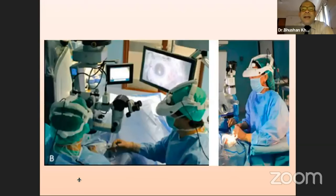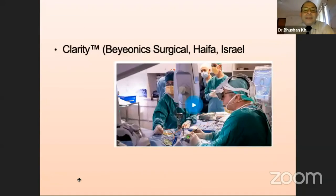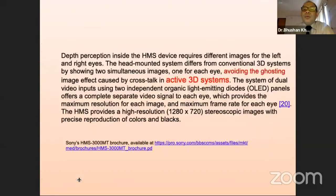Different systems have started adapting to this difficulty, where head-mounted systems have been manufactured by Sony, and there is a different device manufactured by a company in Israel, which is also head-mounted and does not use a conventional operating microscope. These head-mounted devices allow the surgeon to see through the lower part of the device onto the operating field. There is greater depth perception and spatial orientation, and a lesser learning curve as described by those who use them.